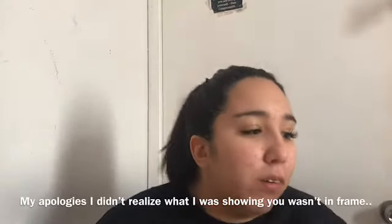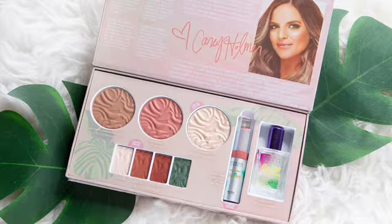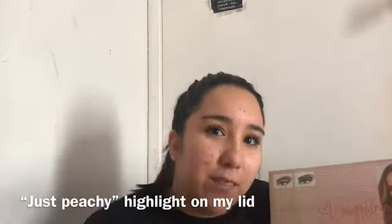For an on-the-go eyeshadow look, I use my Casey Holmes palette — I love it because it has everything I need in one. When I'm in a hurry I'll use the bronzer shade in my crease and a lighter shade on my lid for a natural, beautiful look. I haven't touched some of the bolder shades — they're a little too out there for me. The highlighter in it is really glittery, so I'd only use that for a night out or date night.